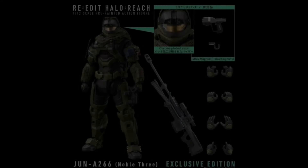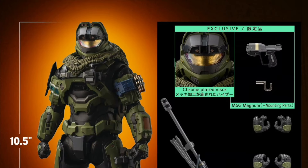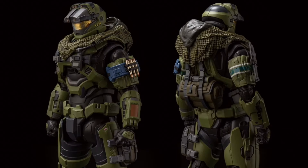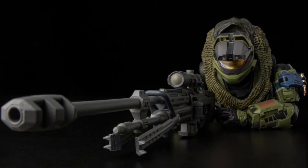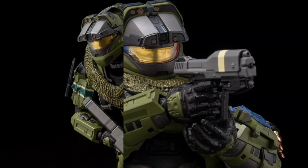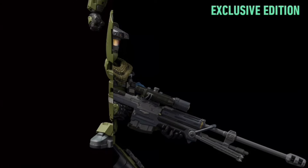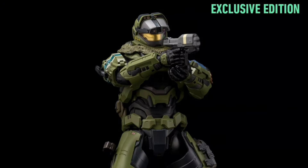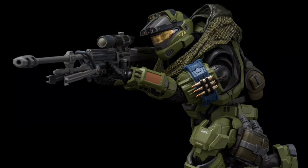1000 Toys, 1/12 scale. Halo Reach — JUN A266 Noble 3, Previews Exclusive Edition. Quarter 2 of 2025 and $200. He is 10.5 inches tall — pretty freaking big. This version has an exclusive gold chrome plated visor, an M6G magnum blaster with a mounting part, extra hands, and an SR-99 AM sniper rifle. The inner frame is die cast but the armor is plastic. Still awesome — die cast is cool.